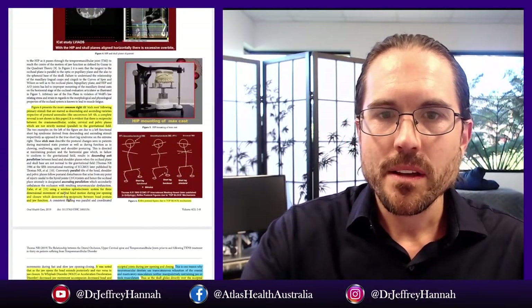Figure six presents the more common right-tilt posture following primary stimuli that are descending and ascending varieties respective of postural anomalies. It is evident that there is reciprocity between the craniomandibular, ocular, cervical, and pelvic planes, which are not strictly parallel to the gravitational field. In other words, when something happens with the alignment of your jaw and teeth, it affects your posture — not just in this area but your whole body. You can't disconnect the jaw from the eyes, neck, or pelvis.